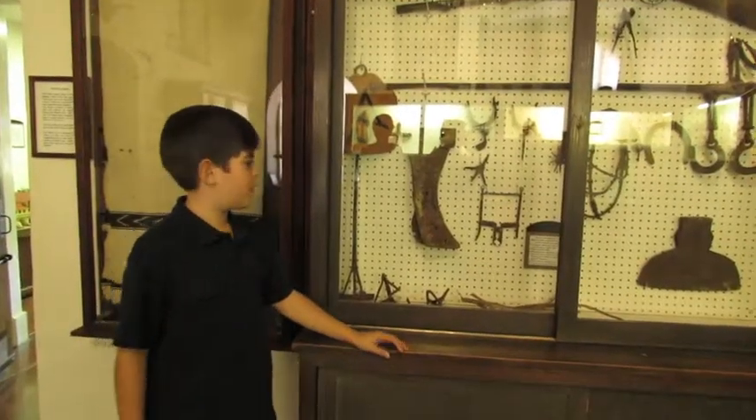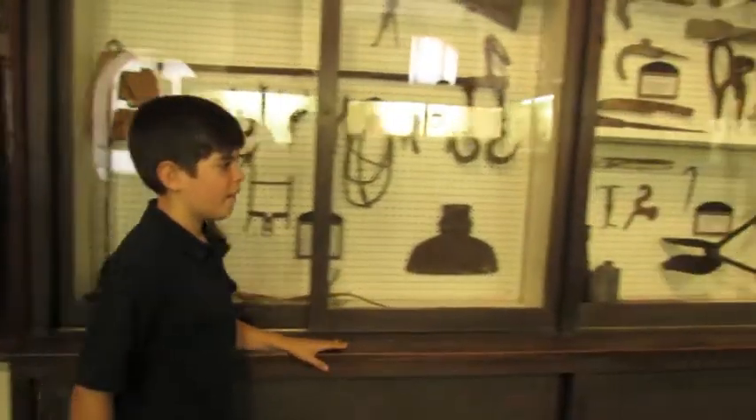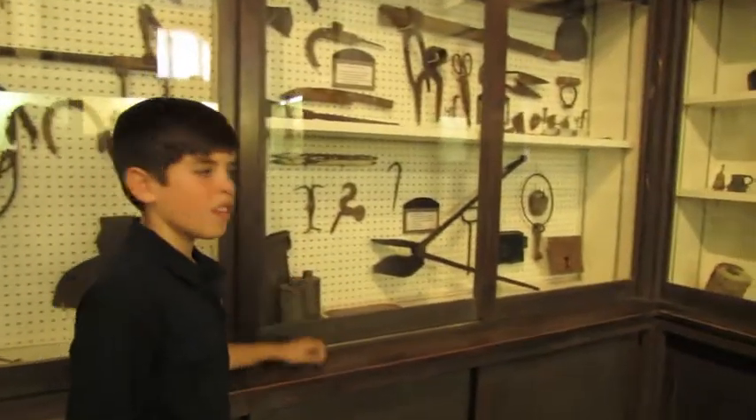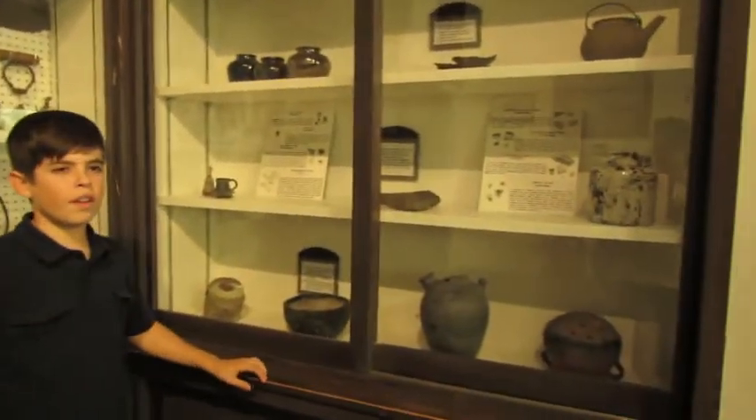Here is the artifact room. These artifacts were used for ranching and farming. So were these. These artifacts were used for cooking.